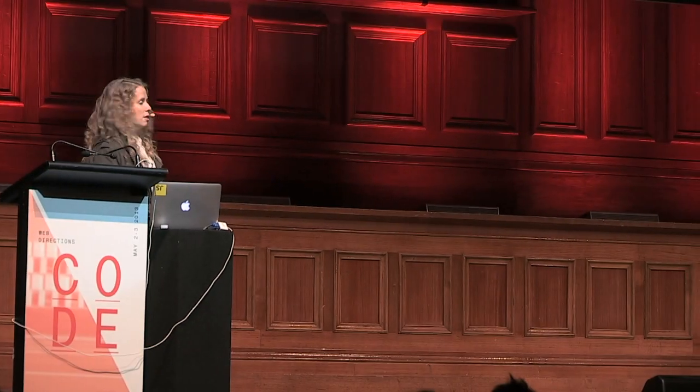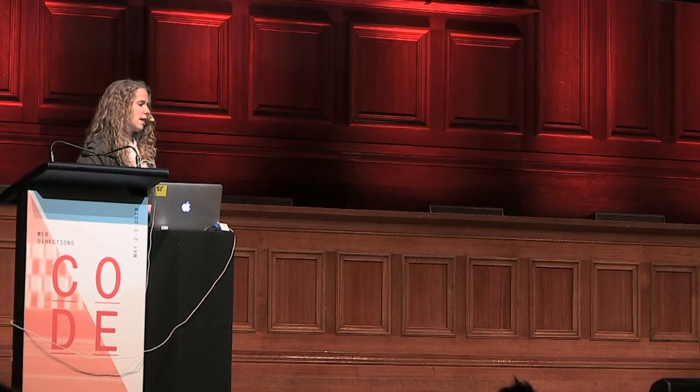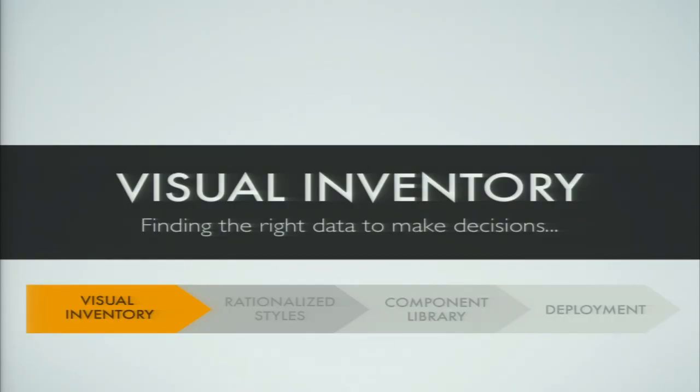The final step is deployment, which the team participates in pretty heavily. Once you have a component library, you have to decide whether to release it to the entire site at once or manage rolling it out. The visual inventory is about finding the right data to make the decisions needed to refactor the UI well.